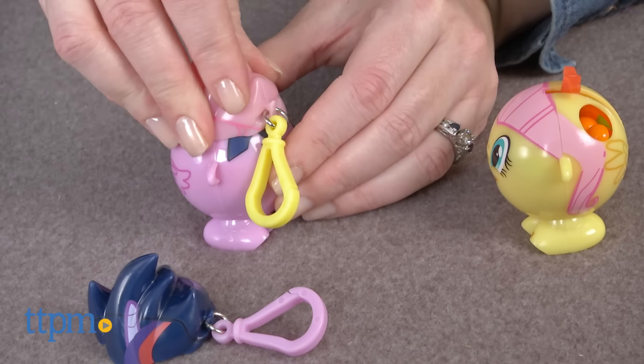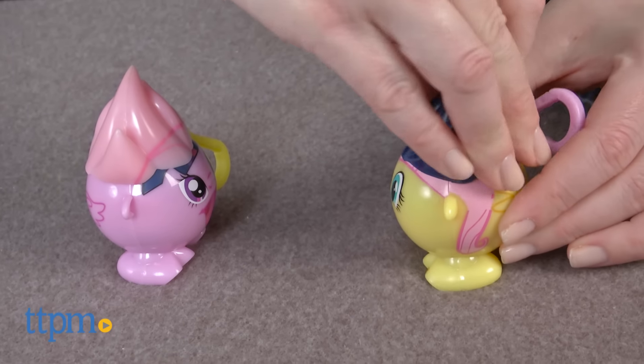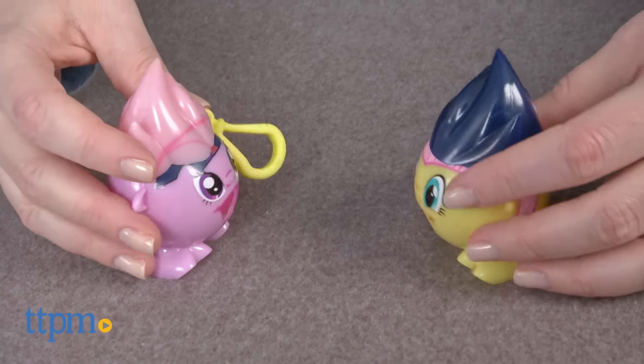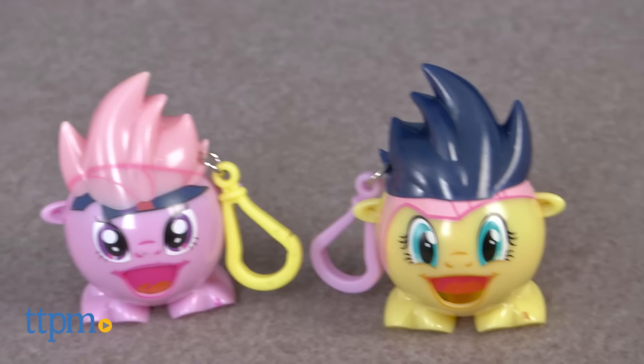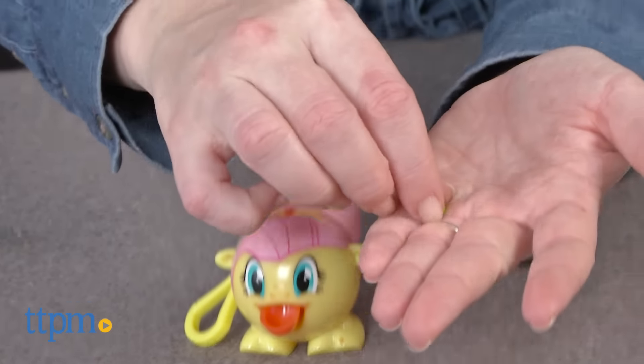My Little Pony fans ages 3 and up will like collecting their favorite character in this small, squat, and cute form. It's also fun to make the My Little Pony Rad's stick out their tongues even when not dispensing any candy. Kids will also like the mix and match hair play if they have more than one My Little Pony Rad's.